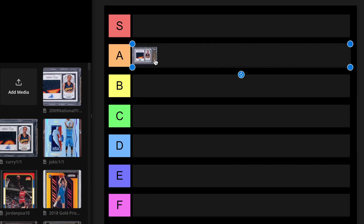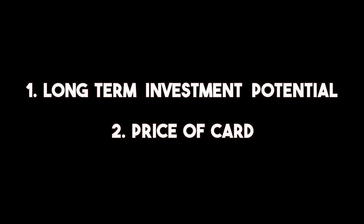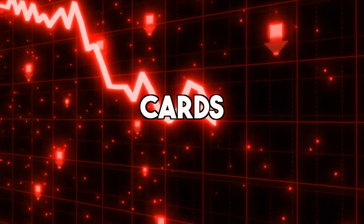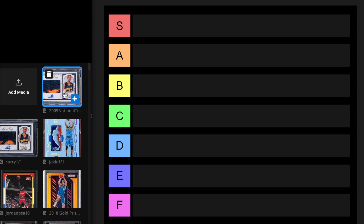In this video, I'm going to rank the best all-time modern cards ever. This is from the years 1980 and above. The criteria we're going to base this ranking system off of is long-term investment potential and how much the card is worth. Maybe it's a good investment, but maybe it's overpriced right now, because some of these cards have dropped a lot in value. I think I have a good variety here.